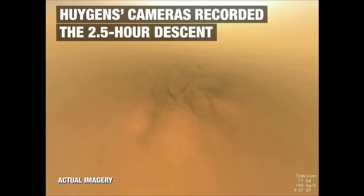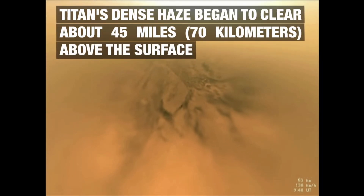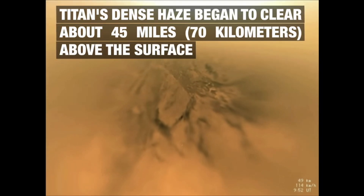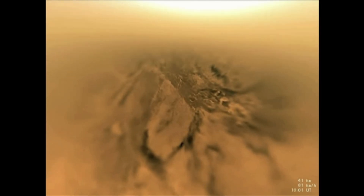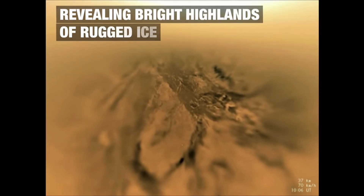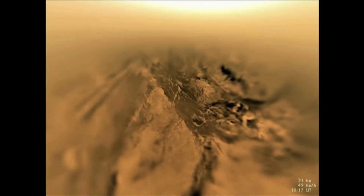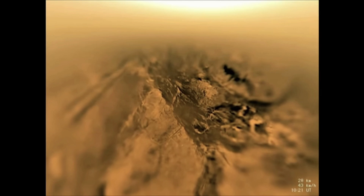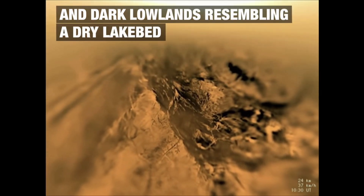Then it switches to the actual images from the camera. It took two and a half hours for it to descend to the surface. We can see that at about the 70 kilometer mark, we start to see something through the haze. Titan is covered in a complete haze, so we can't study it directly from outside — you actually have to get through that haze to see what's there.